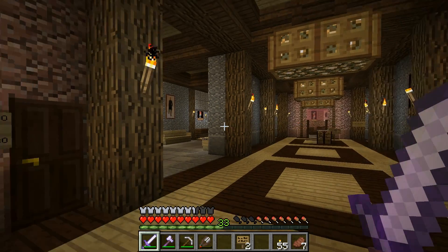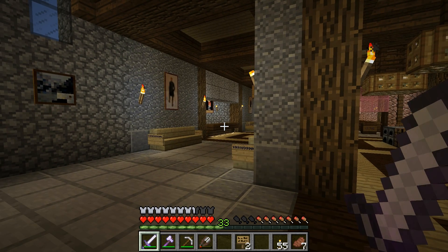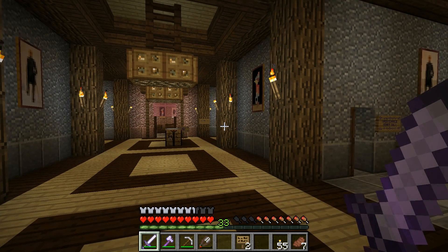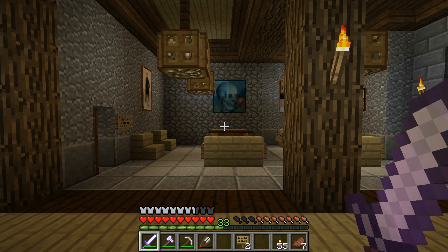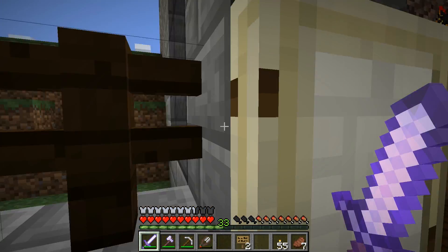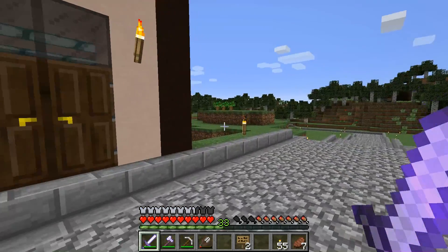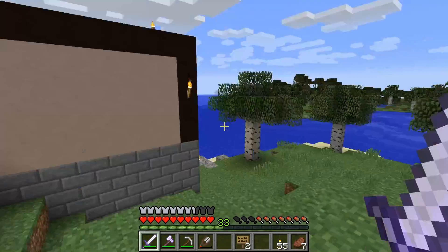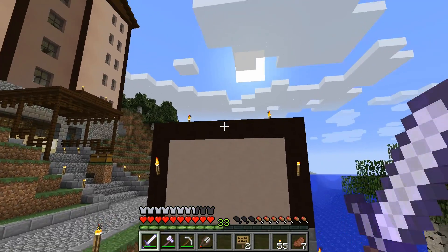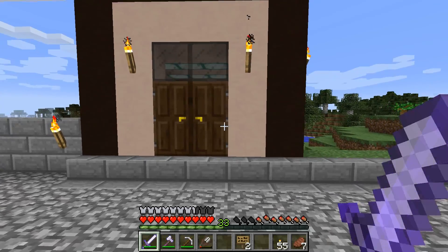As we've shown before, we've got the main hallway here with paintings. The front desk hasn't had much done with it. One thing people said I needed - because this place is kind of far away - was a portal to the nether hub. Here's the Under Arms portion of it: just like the exterior of the hotel, it's a simply stated structure with a black clay roof.